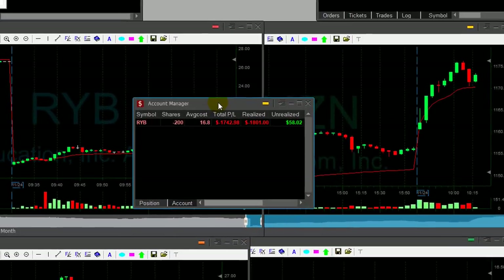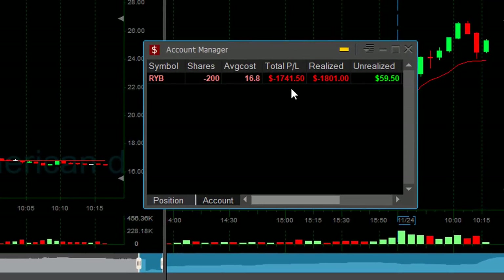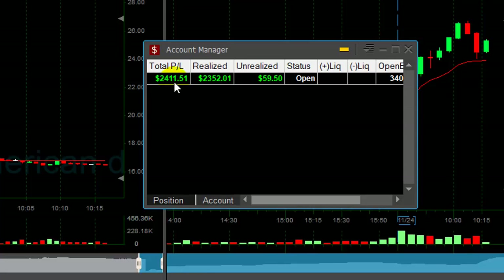I'm doing okay for the day. One loser in RYB, and the second trade was a very small winner. Still down $1,700 total in RYB today. But I had a huge winner in Riot — up $2,400. Thank you very much for watching and see you next week.